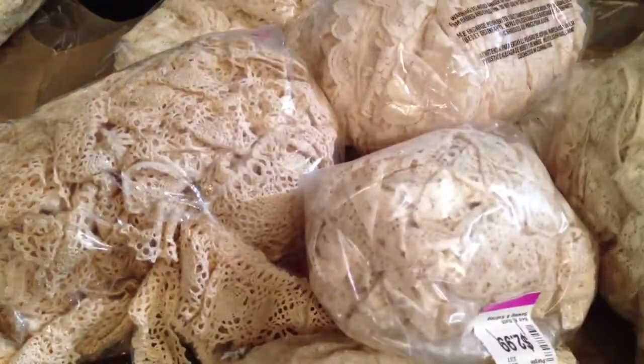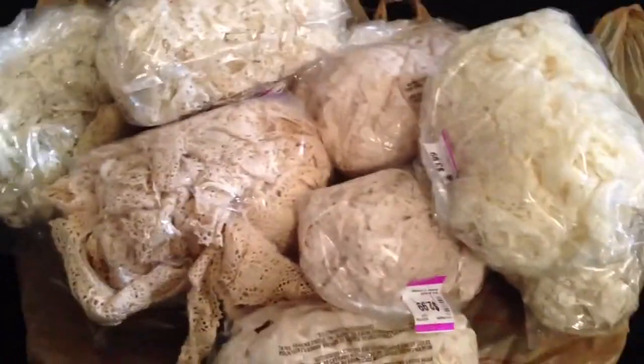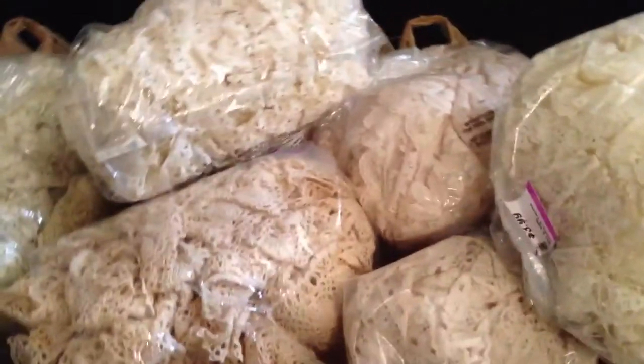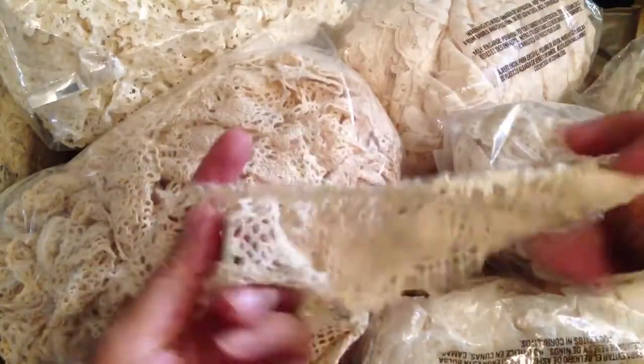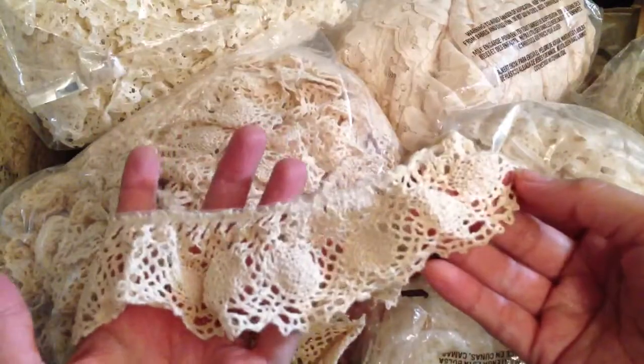All this lace that I found — and they're all cream color. I'm going to quickly go through the bags because some of the laces are different and some are the same. This bag is like a crochet trim and it's super pretty. I don't have anything like this this big, so I got this one.